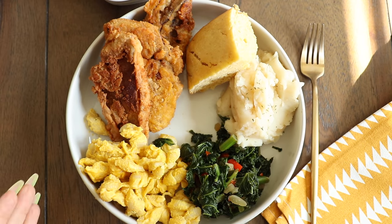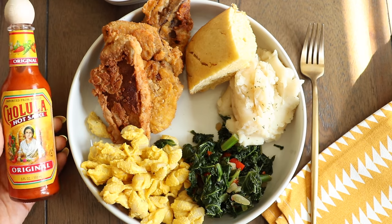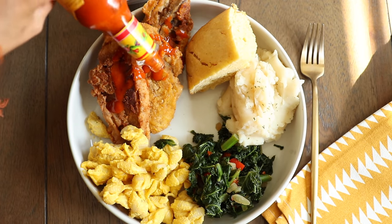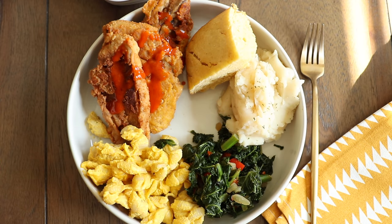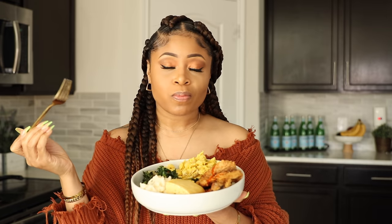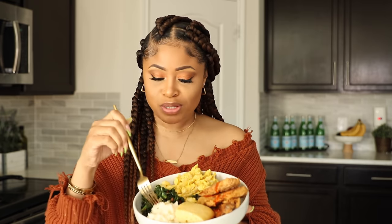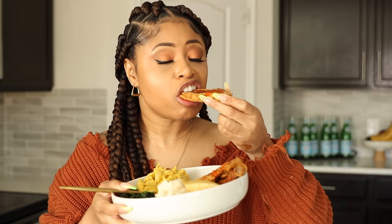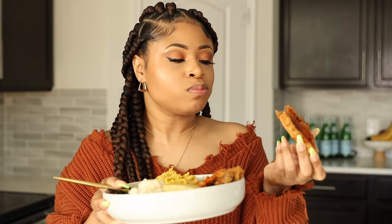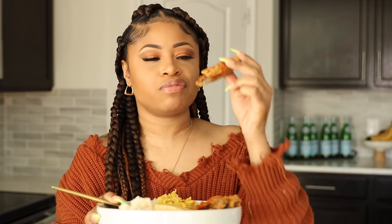Look at this plate, guys — doesn't this look so yummy? Definitely got to have my hot sauce on my fried mushrooms. I don't even have to taste this to know that it's good because I've made this so many times. It tastes as good as it looks. Do you hear that crunch? That is perfection right there.